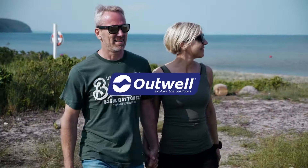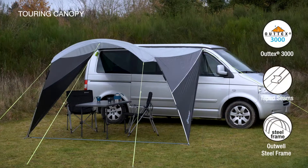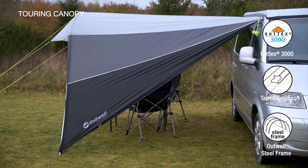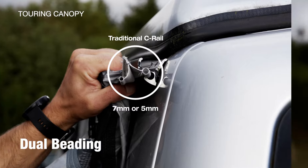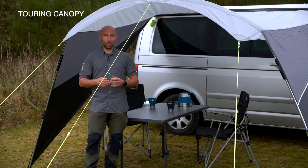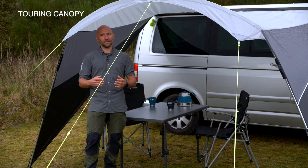Fitting attachment heights between 180 and 240 centimeters and featuring our innovative dual beading, the updated Touring Canopy suits a wide variety of vehicles. With a width of 3.20 meters at the front, the Touring Canopy provides ample and easily pitched shelter against the sun and rain.